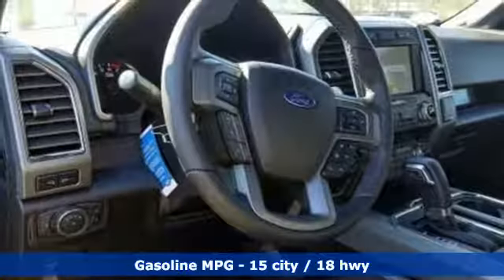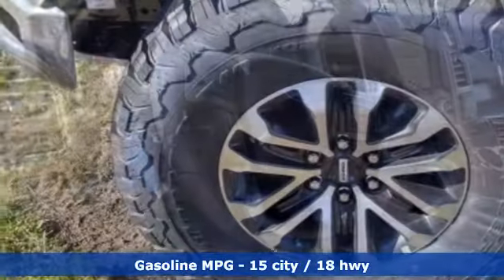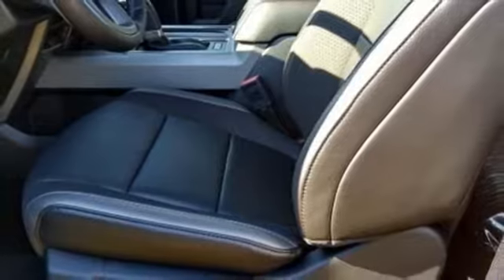Integrated navigation system with voice activation. Power heated mirrors. Front heated leather bucket seats. Configurable instrument gauges. Doors and push button start proximity key.